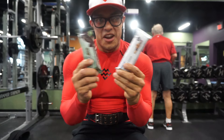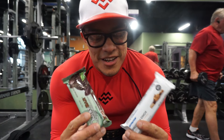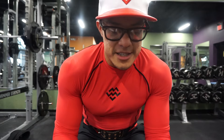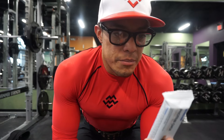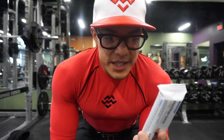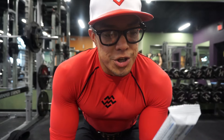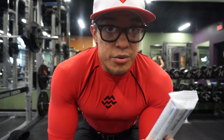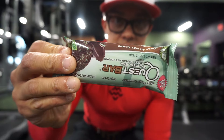Alright, let's open them both up. First, let's read the macros on these. For the MyProtein bar, one bar has 5 grams of fat, 26 grams of carbs, no fiber, 15 grams of sugar, and 22 grams of protein — pretty decent protein.